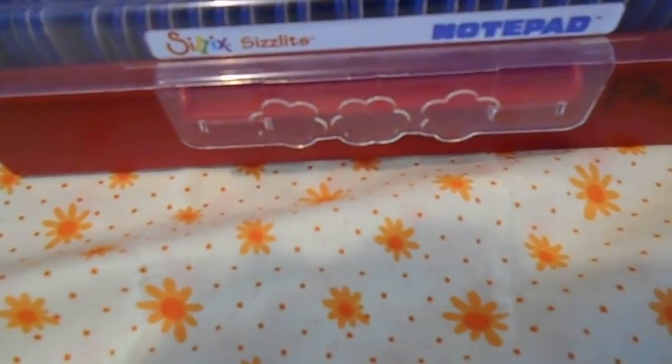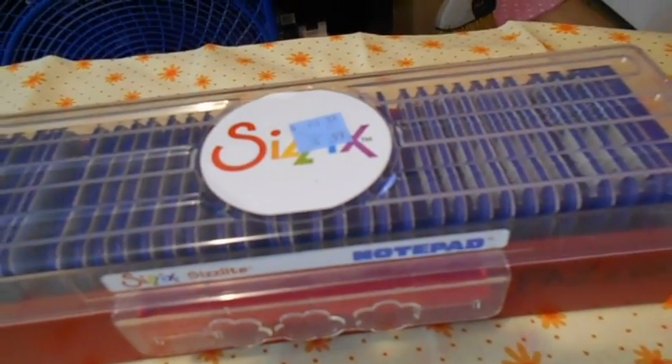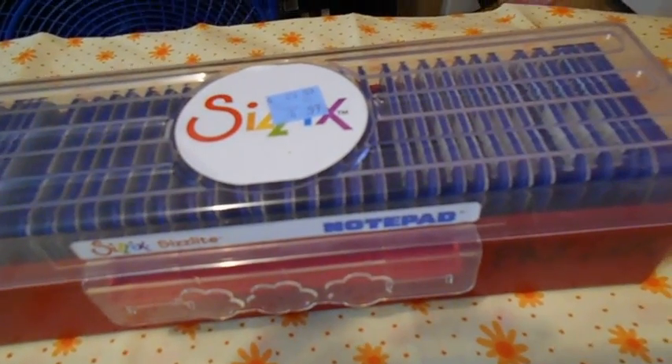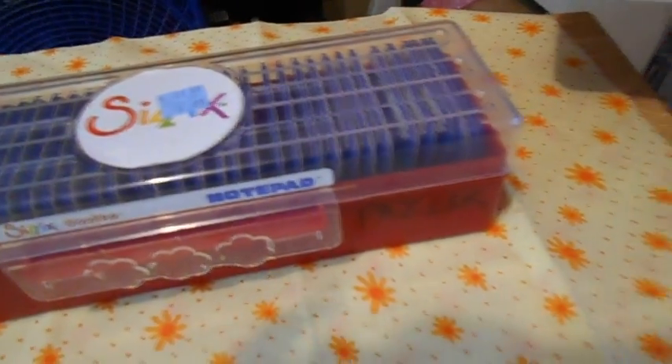I also got Sizzix Sizzlets Lights — Notepad. It also was $4.99. I couldn't find any online. I didn't sit there and search forever, but I didn't find any, so I assume they're probably around the same price and probably retired too.